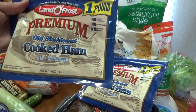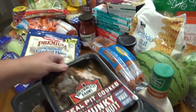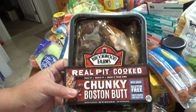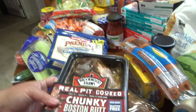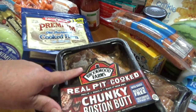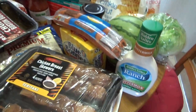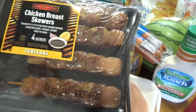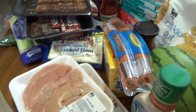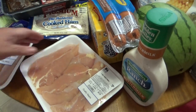I picked up two of these Lando Frost old-fashioned cooked ham — they didn't have the ham I normally get, so I had to get the cooked ham, which my husband would eat too. I picked up one of these Real Pit Cooked Chunky Boston Butts by Brookwood Farms. This meat is amazing — me and my husband love it. You can actually cook it in the container in the oven; you take the plastic off the top and it warms up because it's already done. I also picked up some Marco Angelo chicken breast skewers in teriyaki, and two packs of chicken tenders — $4.34 and $4.28.